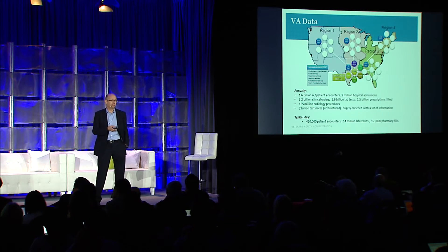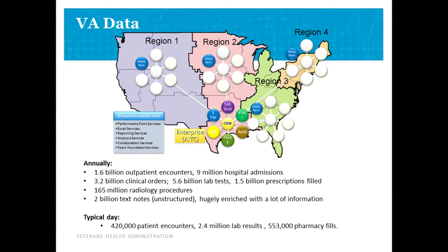We have 2 billion text notes, which contain a lot of data that's not in our structured data. On a daily basis, that's almost half a million encounters and half a million pharmacy fills every day.